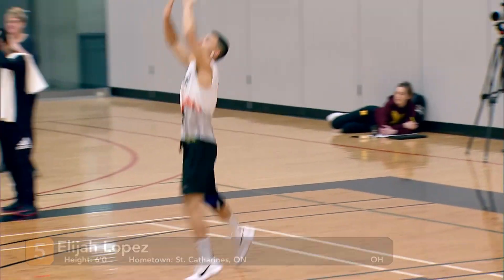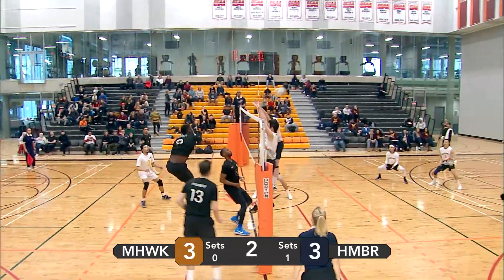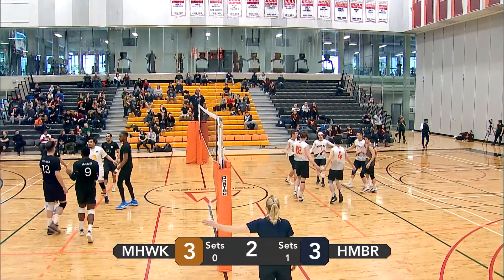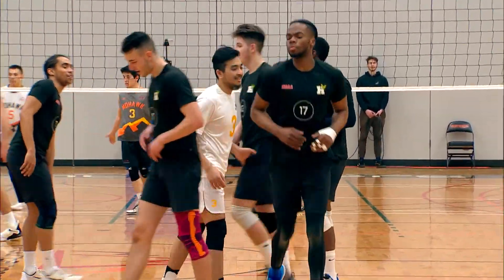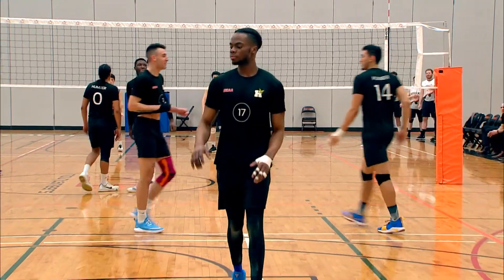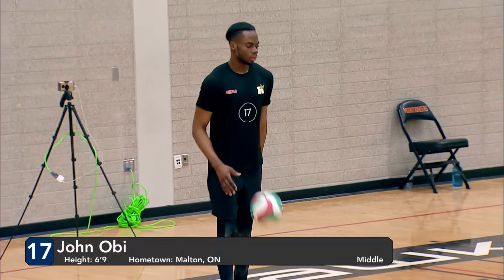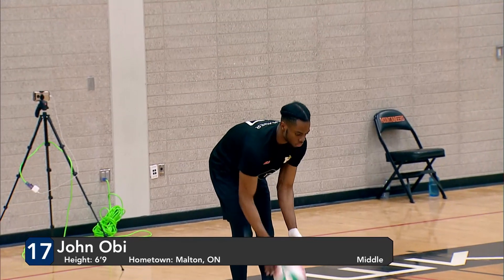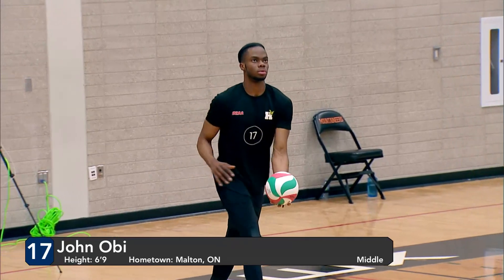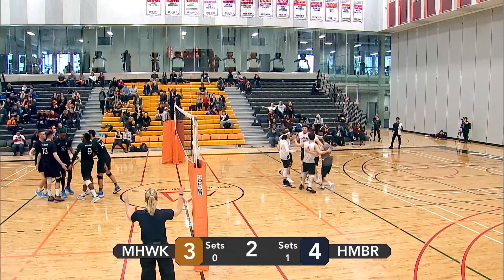Lopez with the serve — simple float serve. Was going out of bounds, but Humber keeps it in play. Nice right side attack from Humber, goes off the block of the Mohawk men and out of bounds. Humber again in the lead, only by one. Here comes Obi with a serve for Humber — out of bounds. Free point for Mohawk. All tied at four. Lots of back and forth battling here in the second set. Neither team really able to maintain a lead.